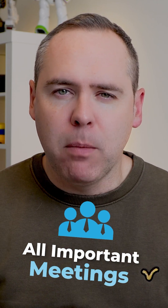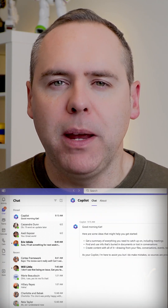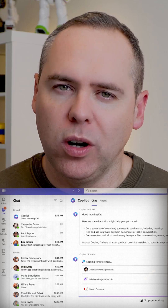If you're anything like me, you can spend hours every month scheduling meetings, and it's even worse when your colleagues ask you to set up those all-important meetings. But what if Copilot could do it for us? Let's check out how Copilot can now become your new PA when it comes to setting up all of your meetings.